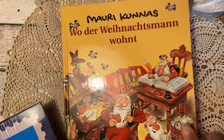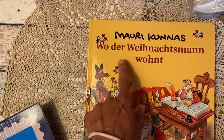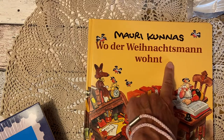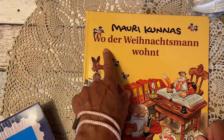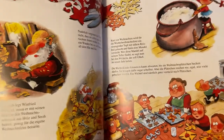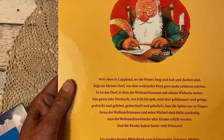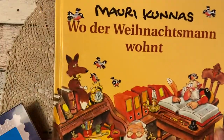I bought this because we have one exactly the same at home. It's from Mauri Kunnas — it's about Father Christmas and where he lives. It's so much fun for children; we've read it to our sons so many times and the illustrations are so cute. Since this copy is in very good condition, I'll probably give it as a present for someone before or at Christmas.